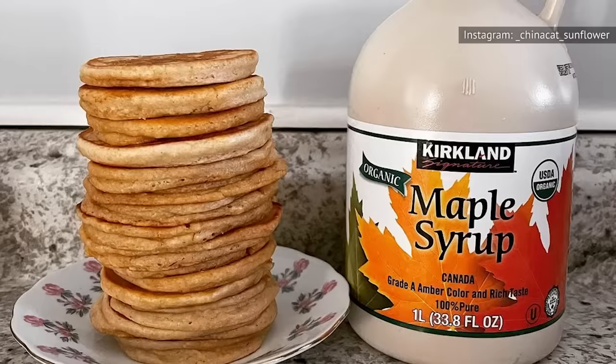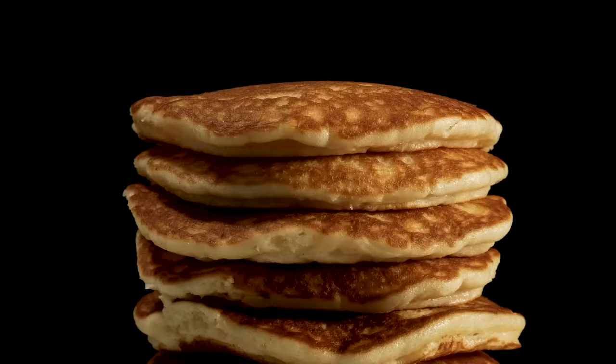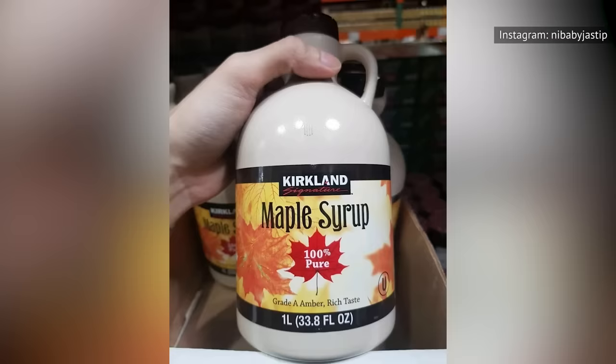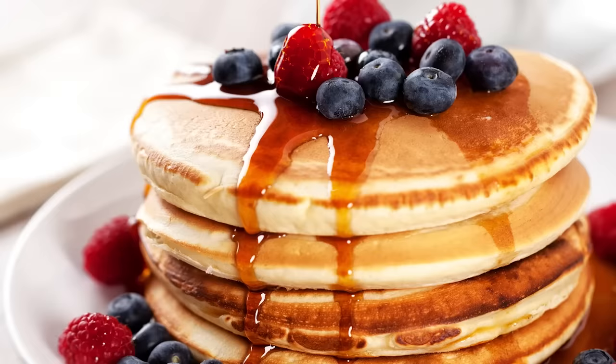Once you try Kirkland Signature Organic Pure Maple Syrup, you'll never go back to regular pancake syrup again. While most pancake syrup pretends to be maple syrup but is actually just corn syrup mixed with maple flavoring, Kirkland Signature Organic Pure Maple Syrup is 100% real maple syrup. You couldn't find better-tasting syrup short of going to Canada and sucking maple sap directly out of a maple tree. Save yourself the airfare — and the embarrassment — and go to Costco to change you and your pancakes' lives forever.